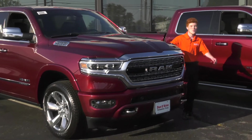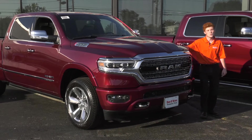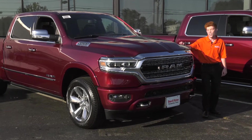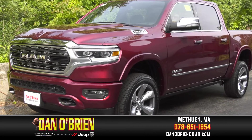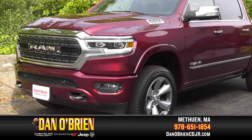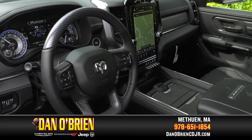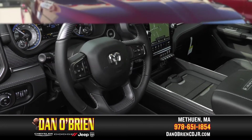Hi, my name's Ryan from Dan O'Brien Chrysler Dodge Jeep and Ram, and today we're going to be taking a look at the Ram 2020 1500 Limited. Well, as if you couldn't tell already, this Ram 1500 Limited is already chock-full of heavy-duty and luxury features as standard equipment, so the optional equipment on this vehicle is a fairly short list.